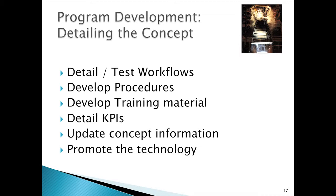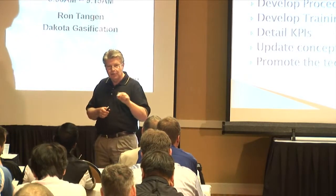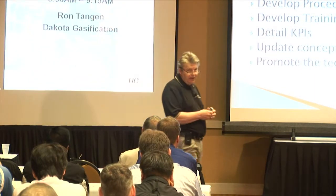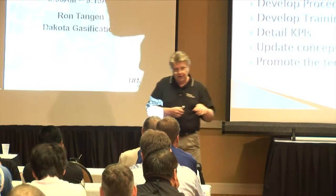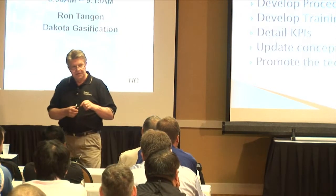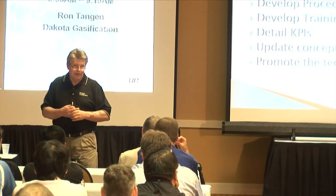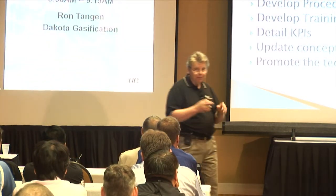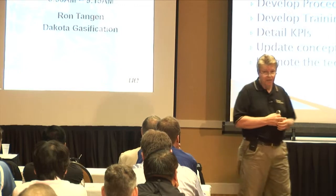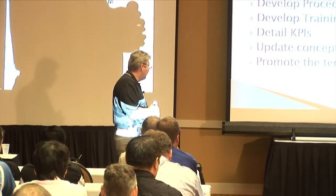This is also a good time to promote the technology. I'm always on the lookout for low-hanging fruit and I'm looking for advocates that are going to help promote the program. It's a lot easier to roll a program out with a team of people that want it and welcome it than to roll it out to a bunch of people who think it's just more work. And a lot of times it is more work, but in the end the return is better.